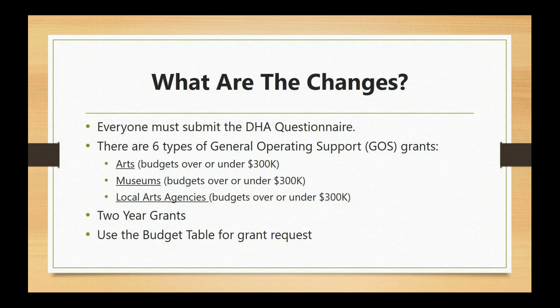There are six types of general operating support grants put into three bucket categories: arts, museums, and local arts agencies. Within each of those, there is an application for budgets over $300,000 and one for budgets under $300,000. For organizations with smaller budgets under $300,000, we've tried to make the application a little simpler with smaller character limits and more checkboxes so that you don't have to write a lot of text.